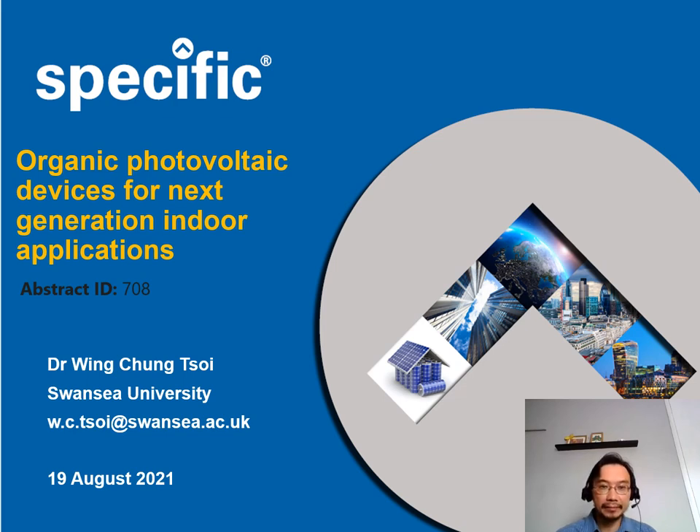Good morning. Today I would like to give a talk on organic photovoltaic devices for next generation indoor applications.